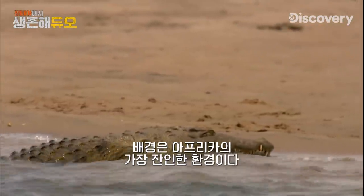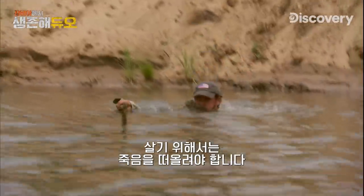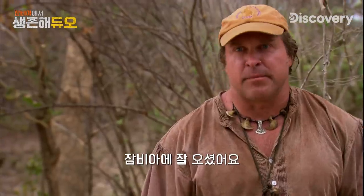Deadly animal in one of Africa's most punishing environments. In order to get to life, you have to flirt with death. Welcome to Zambia.